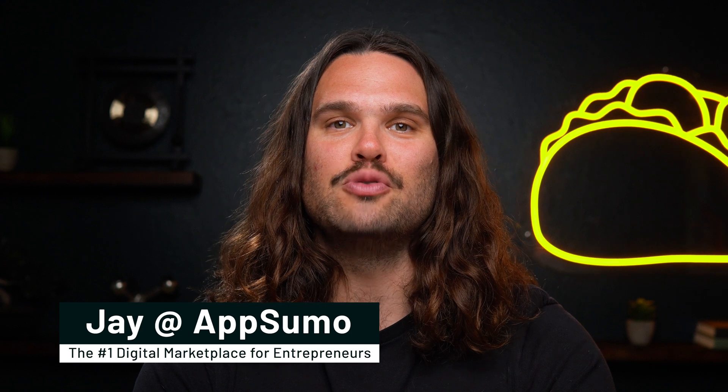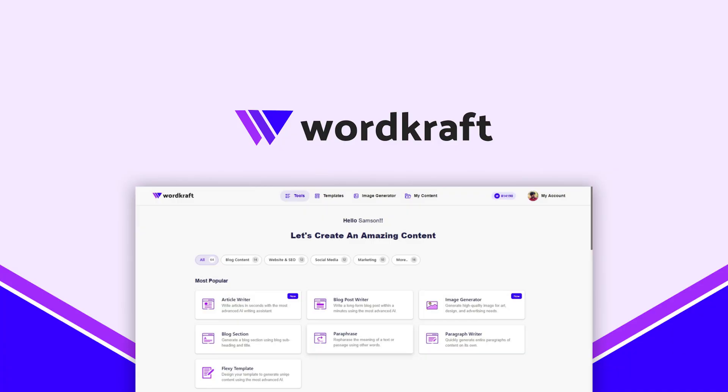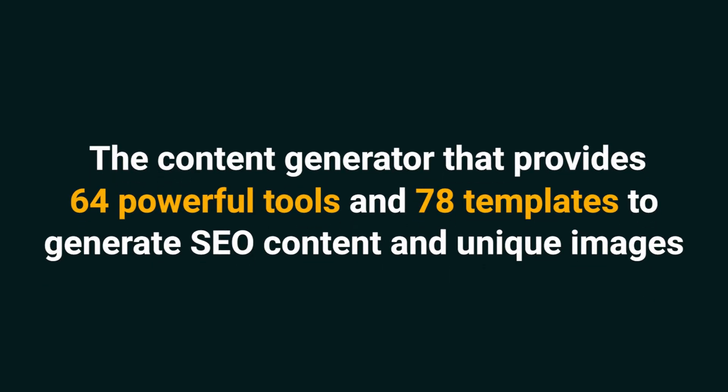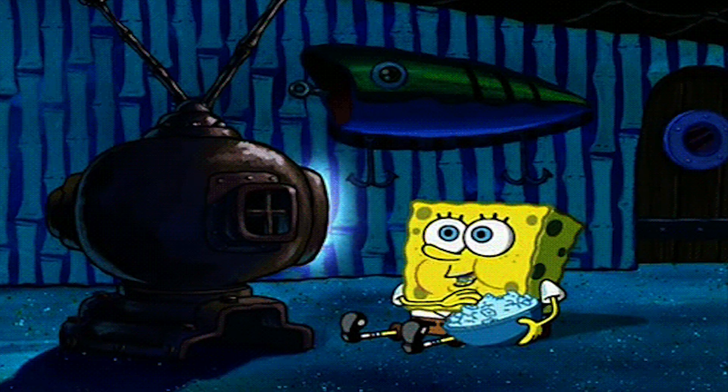What's up, Sumo-lings? It's Jay here with AppSumo, the number one marketplace for copywriters and content creators. Today we're looking at WordCraft.ai, the content generator that provides 64 powerful tools and 78 templates to generate SEO content and unique images. If you haven't already, make sure to subscribe to our YouTube channel. We've got new deals coming out every week, so stay tuned.